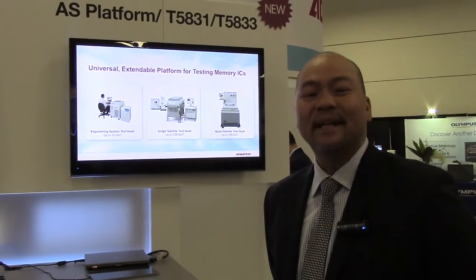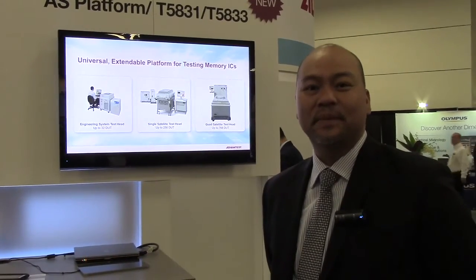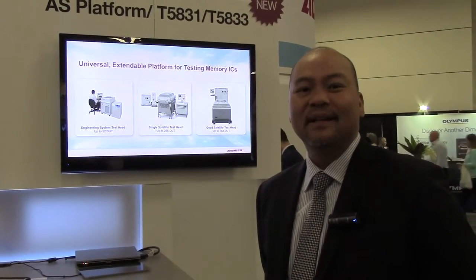Good morning. My name is Han Lai and I'm here at Semicon West. This year we're basically introducing a next generation system, the T53831. This is part of the AS platform for the memory product that we have.